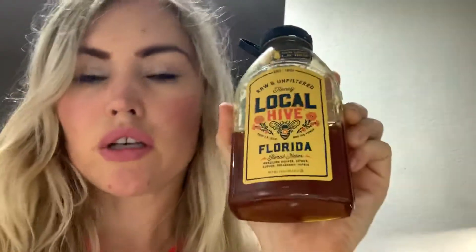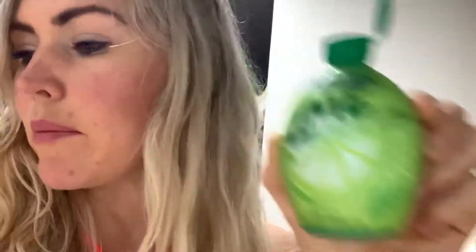You're also going to need some organic honey — the darker the honey the better. This one I got at Trader Joe's; it's raw and unfiltered, local hive Florida honey. Any honey will do, but I usually recommend the darker the better. You're also going to want to do a splash of lime, plus apple cider vinegar.